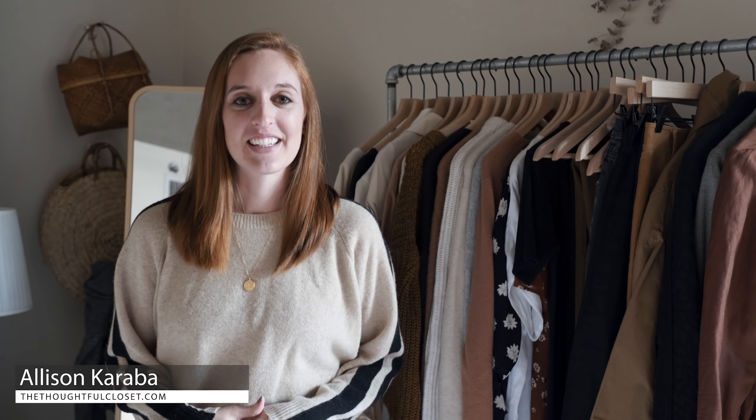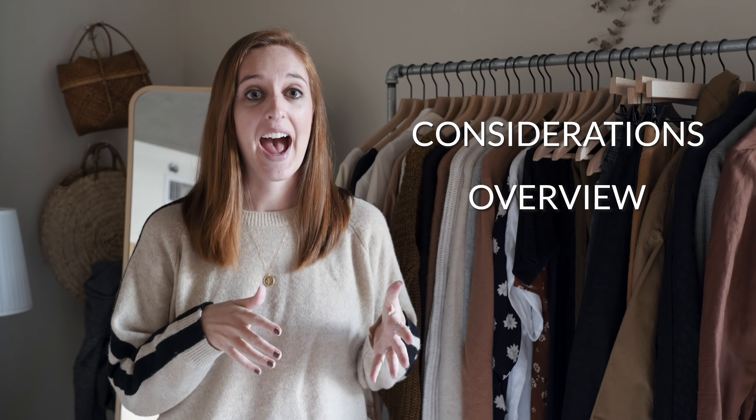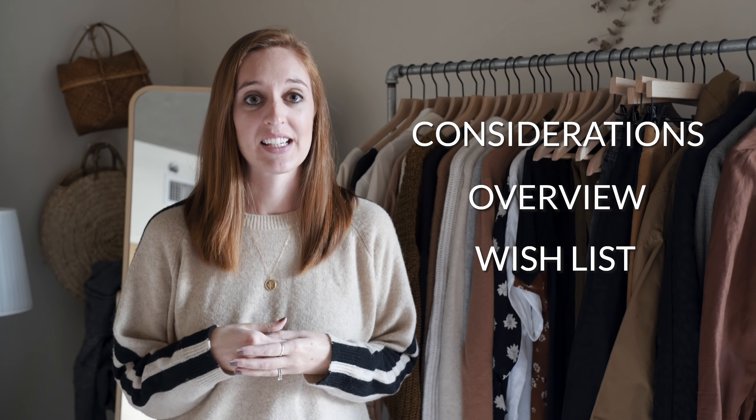Hi everyone, welcome or welcome back to the Thoughtful Closet. Today I wanted to share my fall capsule with you. In this video I want to touch on the things I took into consideration when creating my fall capsule, a brief overview of the different categories within my capsule, and some wish list items for fall. Hit that like button and subscribe if you want to see more content on minimizing your wardrobe and overall outfit inspiration. So let's jump into it.